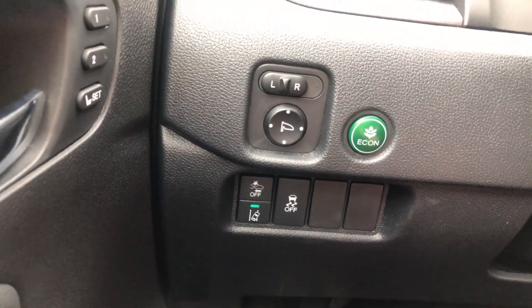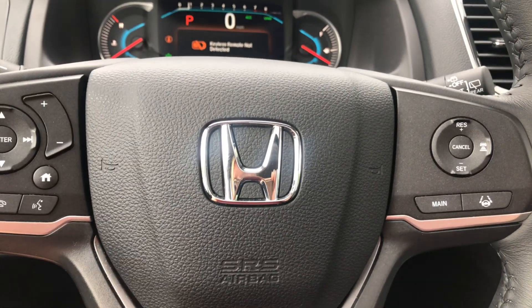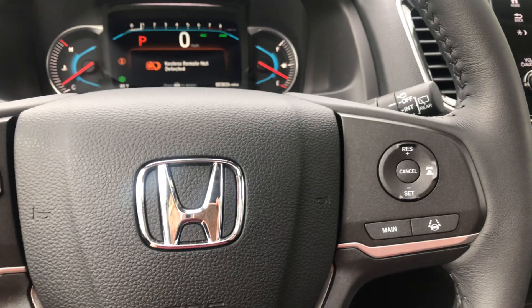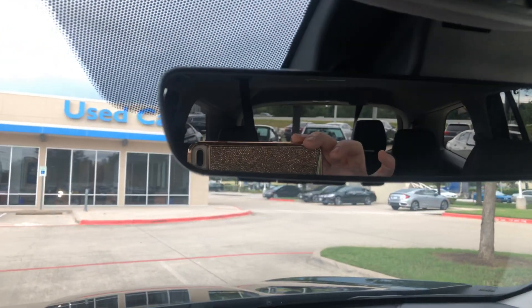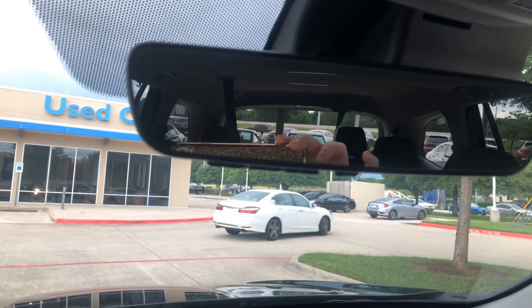There's your lane departure right there. Ambient white lighting. Steering wheel controls. Oh, your garage — programmable, so you don't have to have your clunky garage remote.